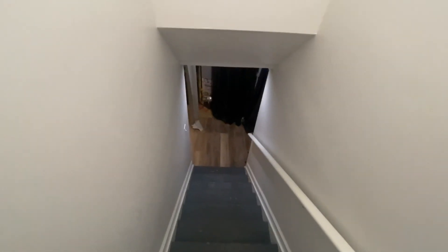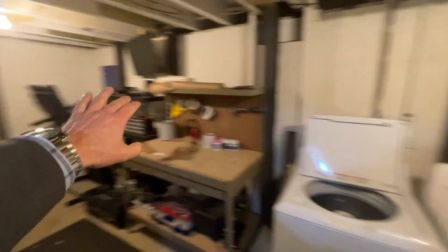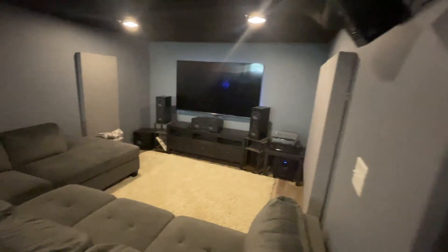Basement's really cool. Here's the unfinished side. They do have the beams installed already, so they had moisture issues. These beams look pretty old — must have been a long time ago.